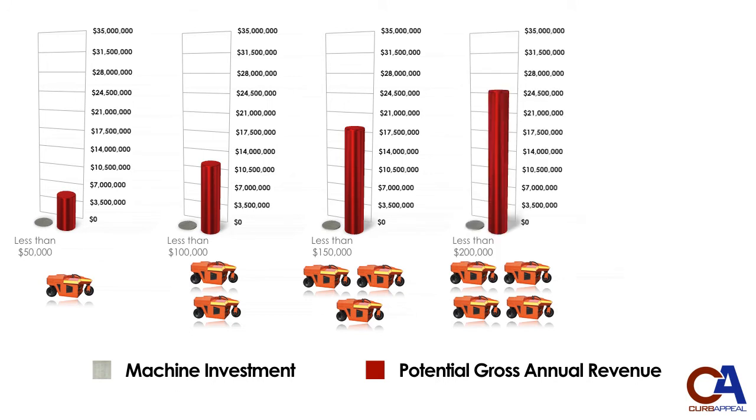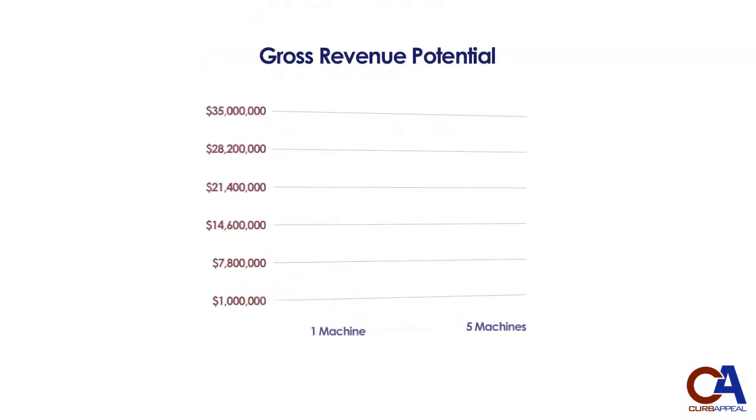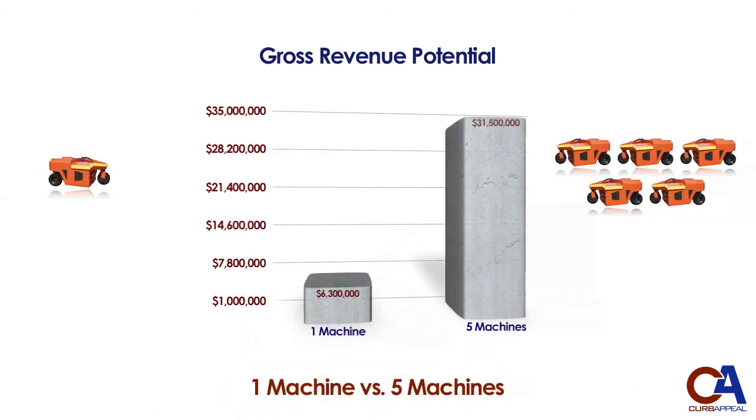When looking at the big picture, the comparison of a single machine fleet to a fleet of five Pro-Curb machines is startling. While the initial investment for more machines goes up incrementally, the potential gross revenue rises exponentially — past $30 million of potential annual gross revenue for a fleet of five machines pouring 2,500 feet of curb a day, five days a week, at $14 a foot. A five-machine fleet brings to your company the ability to gross over $25 million more annually than a one-machine operation. Thinking big pays off big.